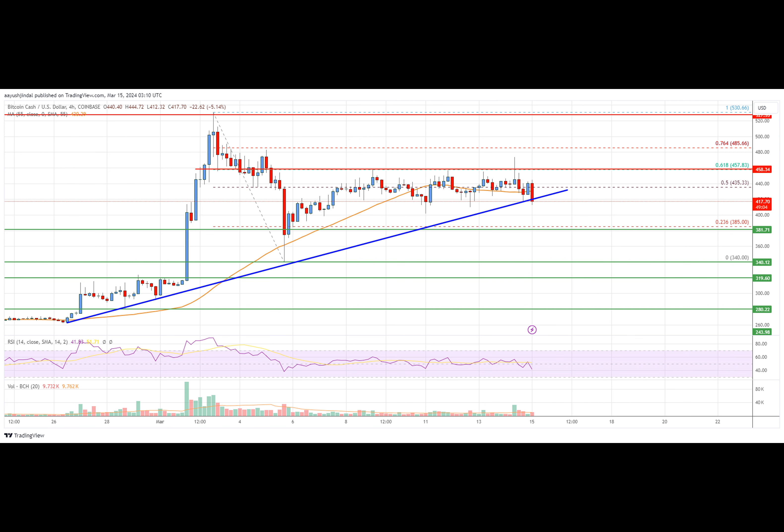Conversely, if the price fails to surpass 450, it might start another decline. Immediate support for Bitcoin Cash is near the 417 level, followed by the first major support near 400. If the bears aim lower, the next major support sits near the 380 area.